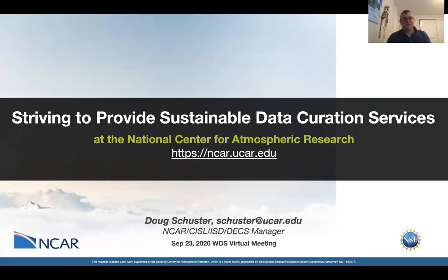Hello, my name is Doug Schuster, and the focus of my talk today is how we strive to provide sustainable data curation services at the National Center for Atmospheric Research.